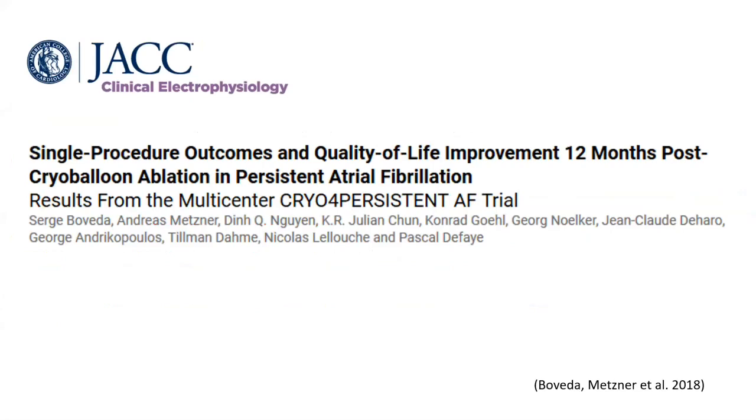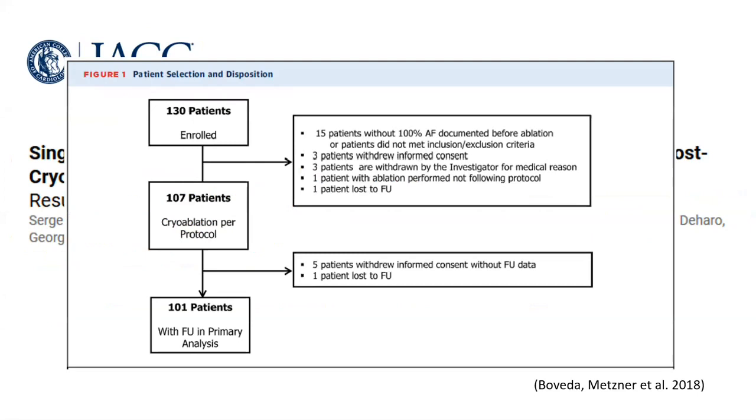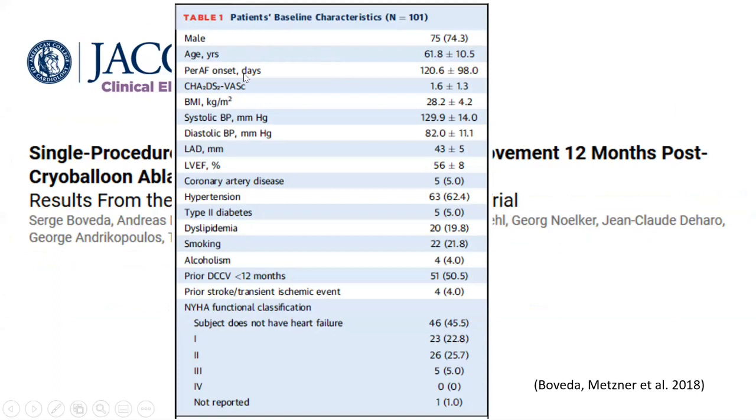The last point covers cryoablation for persistent atrial fibrillation — a study by Boveda in 2018, published in JACC Clinical Electrophysiology, titled 'Single Procedure Outcomes and Quality of Life Improvement 12 Months Post Cryoballoon Ablation in Persistent Atrial Fibrillation.' The study enrolled 130 patients, with analysis conducted on 101 patients.